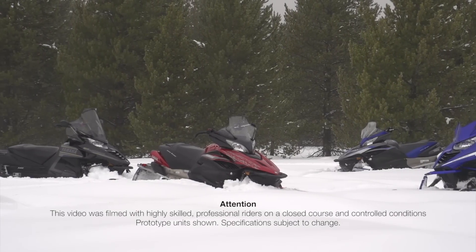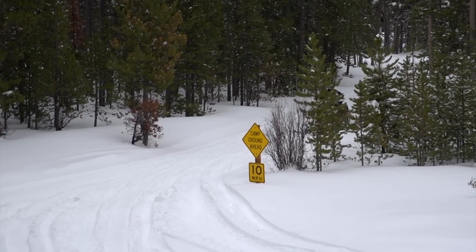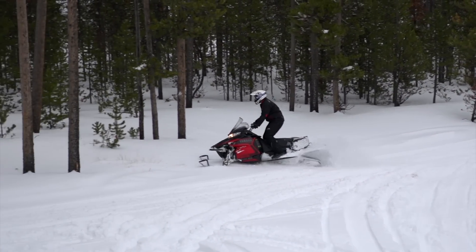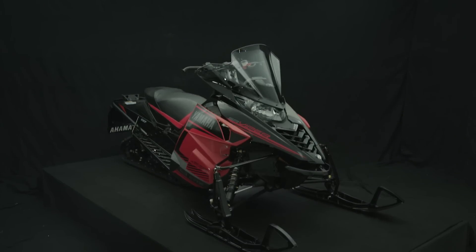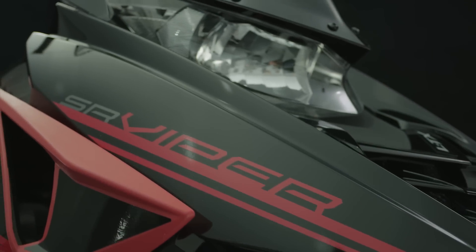Without question, one of the fastest growing segments in the snowmobile market is the do-it-all category of crossover models. Over the past two seasons, Yamaha Motor Corporation has introduced a stronghold of new crossover snowmobiles based on the strength of the new SRV chassis and Genesis 1049cc high-performance engine.